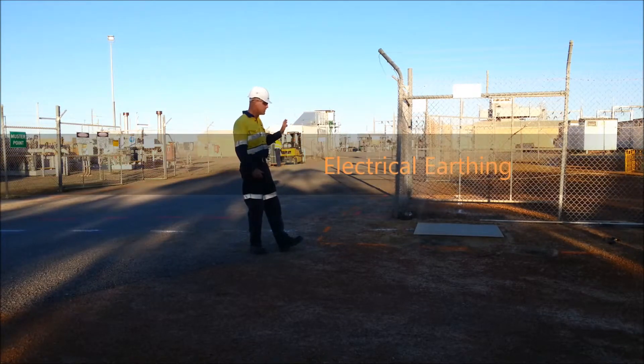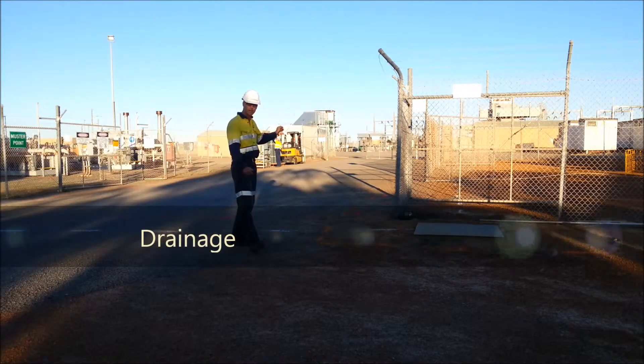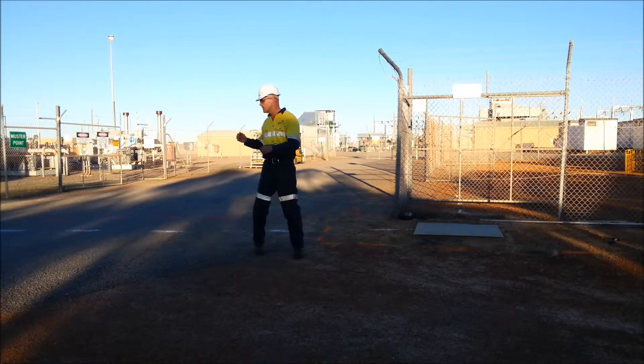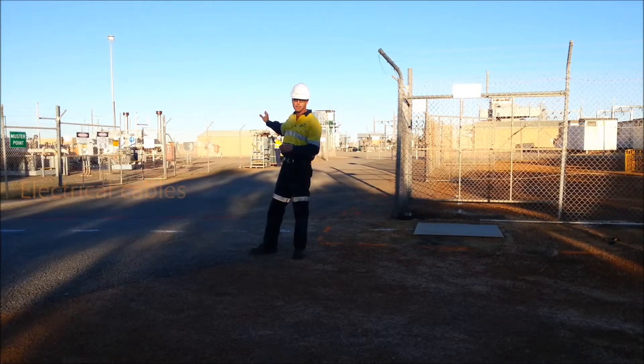I've also located the earthing going from the fence line and around the outside of the power station, drainage coming across and down the side of the fence line, and on the other side of the road all the electricals going from the electrical pit down the fence line into the next pit.